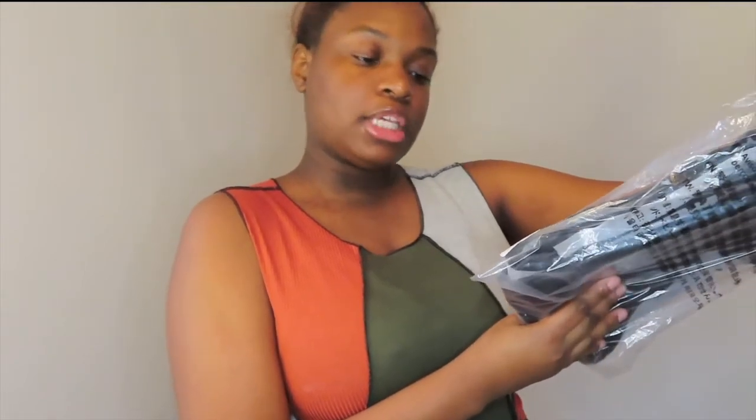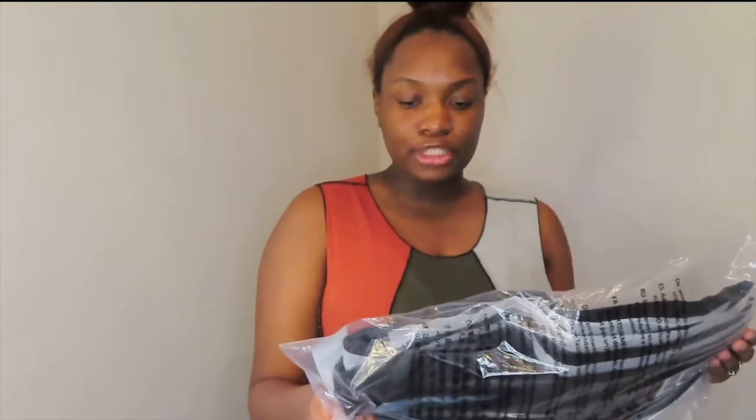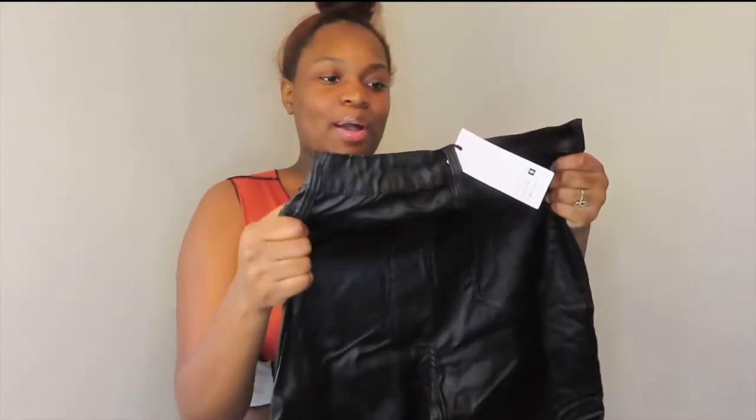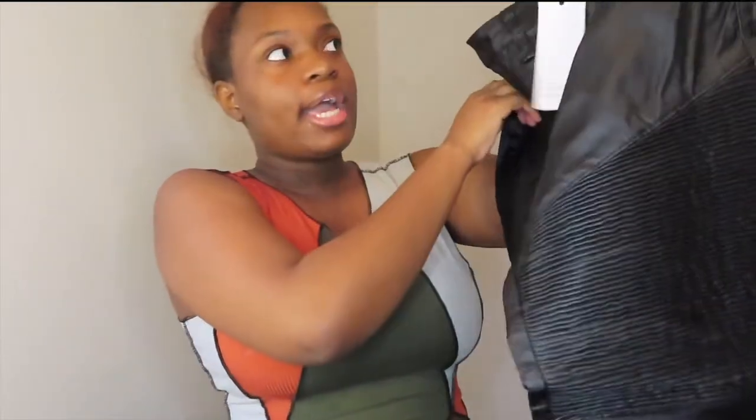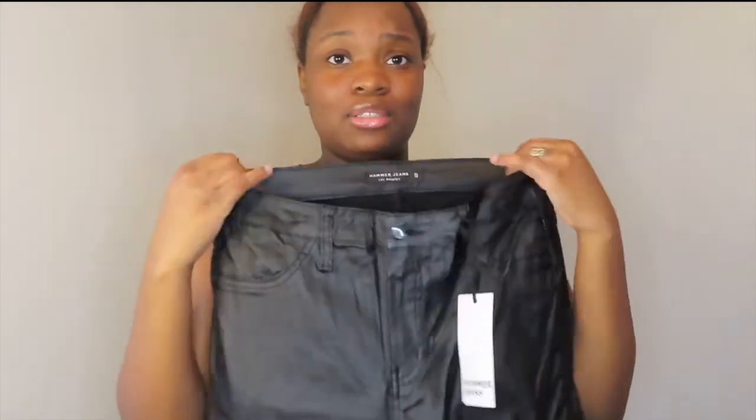Next are pants called the Take Me on a Ride Faux Leather Pants in black, size 9. I've never gotten leather pants from Fashion Nova before. I'm praying they fit and aren't too tight or too big because when I saw these on the model they were really cute. They're like these jeans but in that faux leather material — just black faux leather jeans. I could already tell I might not fit them, but we're going to attempt it. If not I'll just return them or sell them. On the model they look so cute.